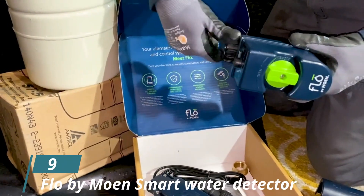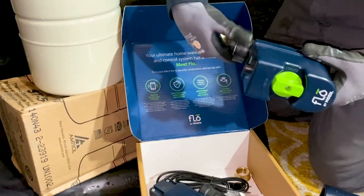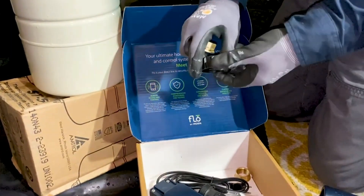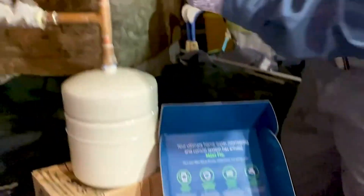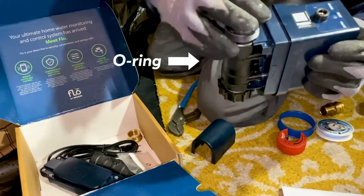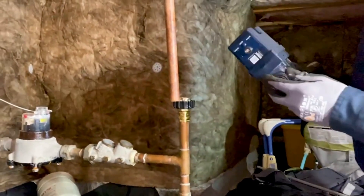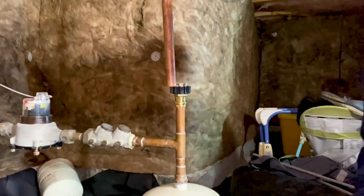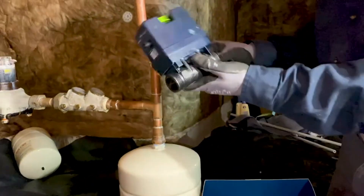Number 9: Flow by Moen Smart Water Detector. Water leakage can be a huge headache because most of the time your home is more likely to be damaged by the presence of water than anything like fire or an earthquake. Even the tiniest leak from a supply line, water valve, drain pipe, or damage to your roof will have a huge effect on the structure over time. The Flow by Moen is a device that will alert you about the presence of water almost instantly.